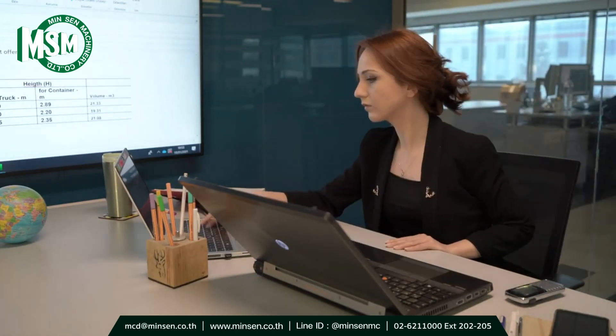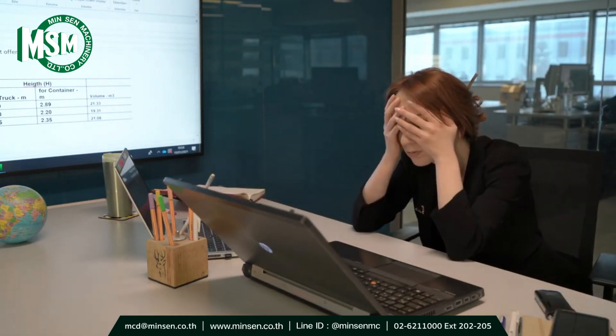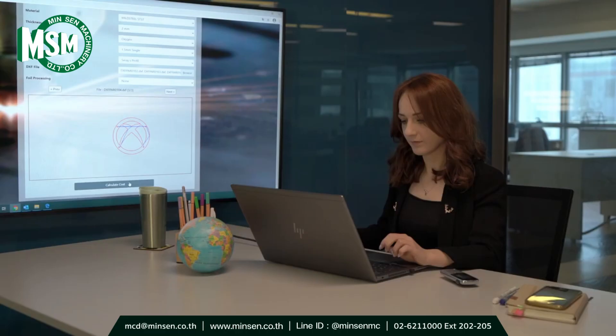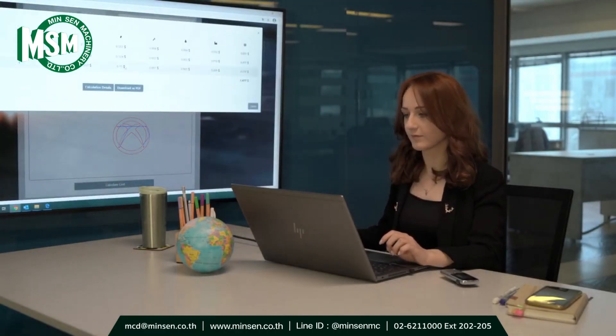Before the Durma Cost Calculator, Isabelle spent hours preparing and delivering quotes to customers. Now, Isabelle uploads the part files to Durma Cost Calculator and she can prepare the quotations in seconds.